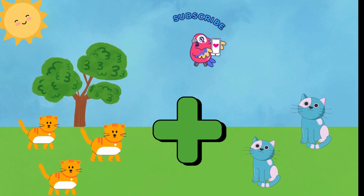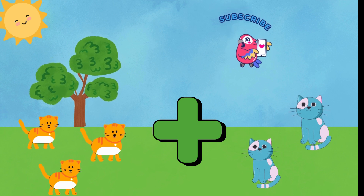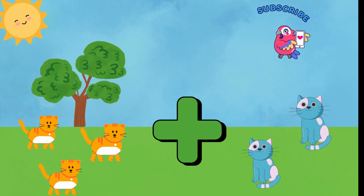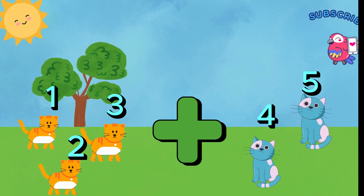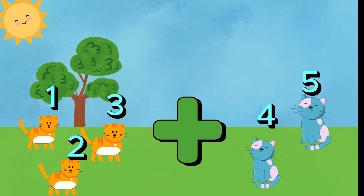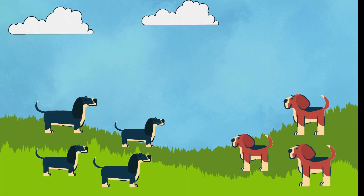All right, first up, let's add some cute kittens. What happens when we have three kittens and we find two more? That's right, it's time to count together. Three plus two equals — one, two, three, four, five. Woohoo! We've got five adorable kittens. Great job, math wizards. Give yourselves a high five.